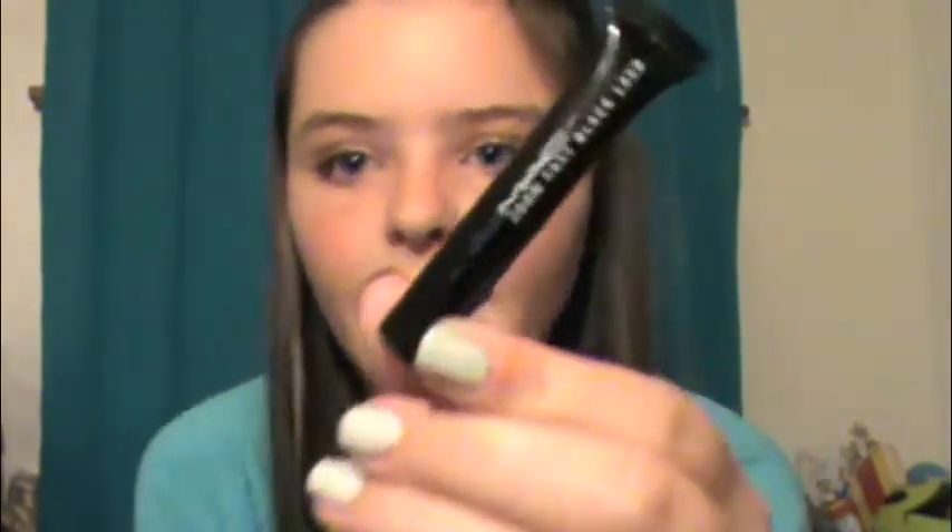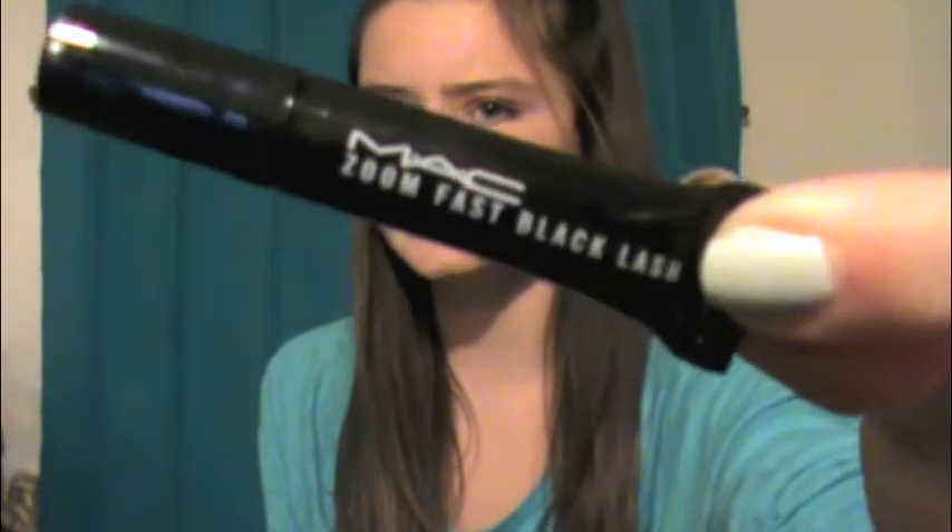My next favorite is my MAC Zoom Fast Black Lash mascara. This is just a sample, but I've used it only twice and it deserves a spot in my favorites. It has a really, really thin brush, which is great because it won't clump, and it is so volumizing. I'm not going to put it on for you because it's pretty late.